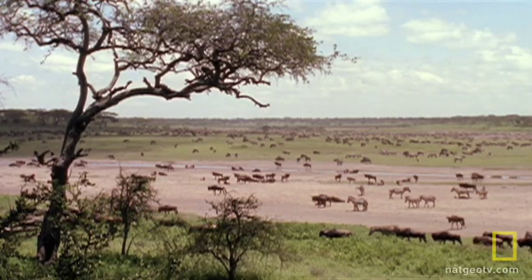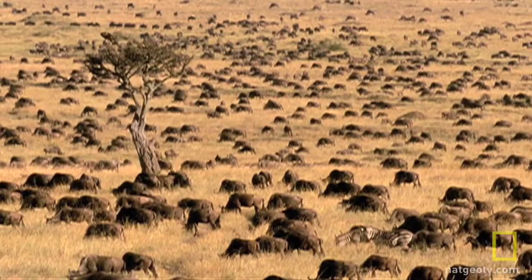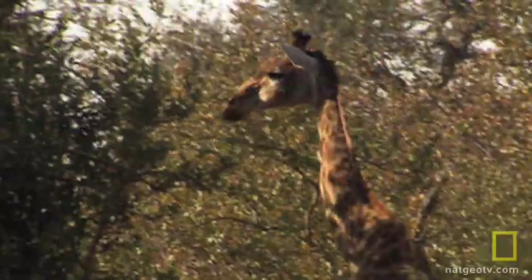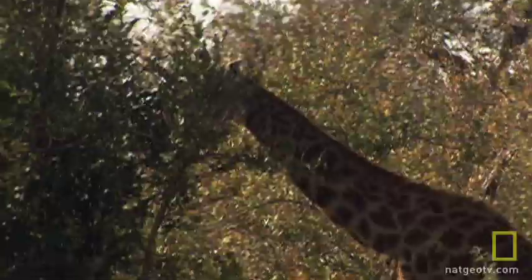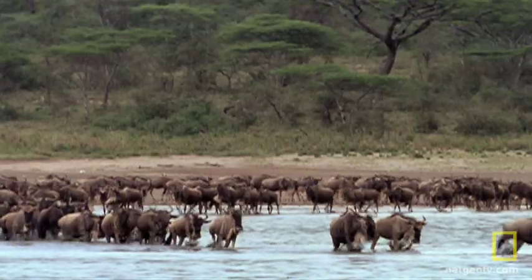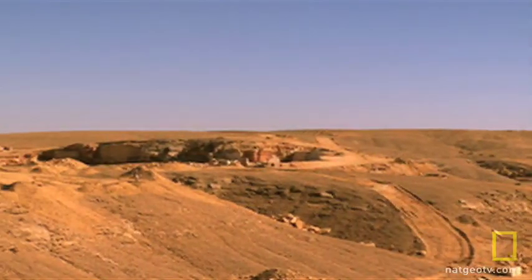When they first arrived, these animals looked very different from what they look like today. But on the wide open plains, removed and isolated from their now distant Asian ancestors, they began to evolve. The giraffe's neck grew longer, the zebra developed its stripes. They became what many think of as uniquely African animals, not realizing that they have Asian roots.